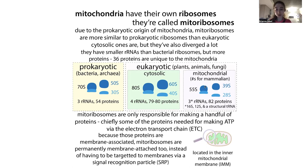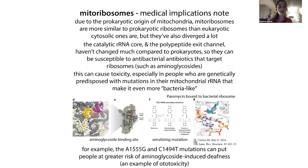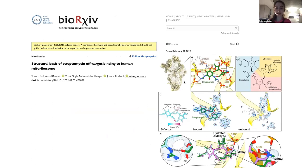These mitochondrial ribosomes are more similar to prokaryotic ribosomes than to cytosolic ones. This means some antibiotics that target bacterial ribosomes can bind to the mitochondrial ones and mess up mitochondrial processes. This can cause problems, especially if people have a genetic mutation in their mitochondrial ribosomal RNA that makes it even more bacteria-like at the antibiotic binding site — like aminoglycosides. This can cause things like deafness. I just saw a recent preprint on the structural basis for streptomycin binding to the mitochondrial ribosome small subunit.